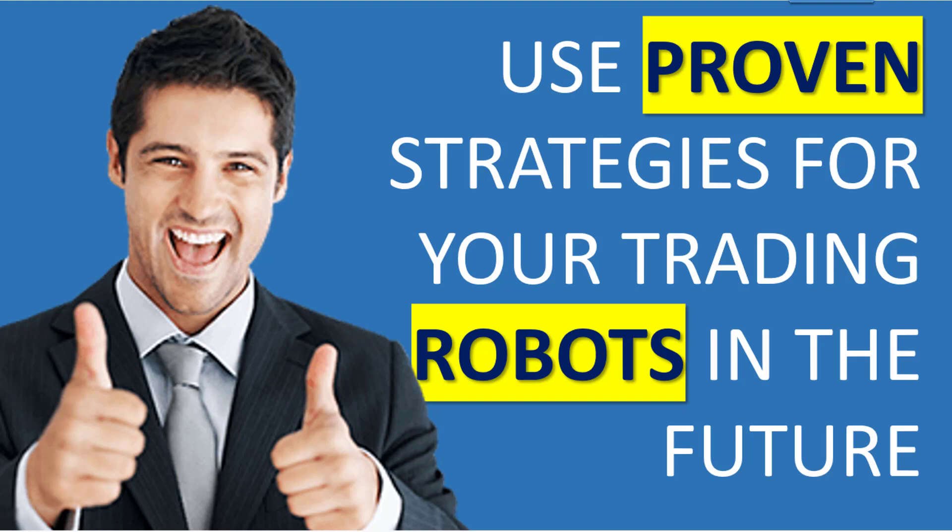Hi everybody, Alex from Expert Forex here. I'm quite excited about a new service that we are launching in this particular video, and it is all about using proven strategies for your trading robots in the future.